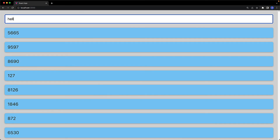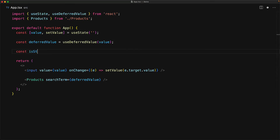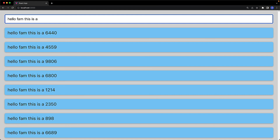To determine when a value is being deferred, we simply compare the current value to the deferred value — if they are not equal, we are dealing with stale information. We can use this to render any form of indication we want; for example, we can turn the input text a slight gray to denote that the information has been accepted but hasn't made its way all the way through the application yet. The text is gray when we are typing quickly, and at any point when we stop typing it turns black to indicate that it's fully rendered.